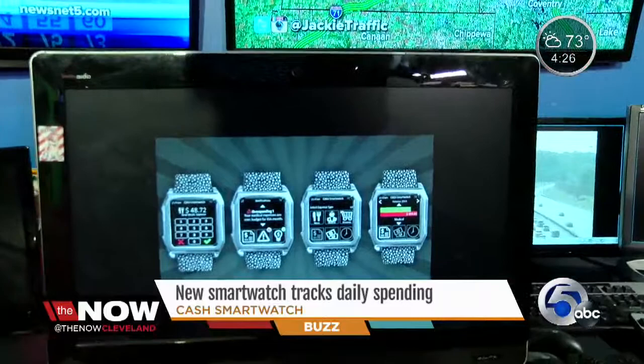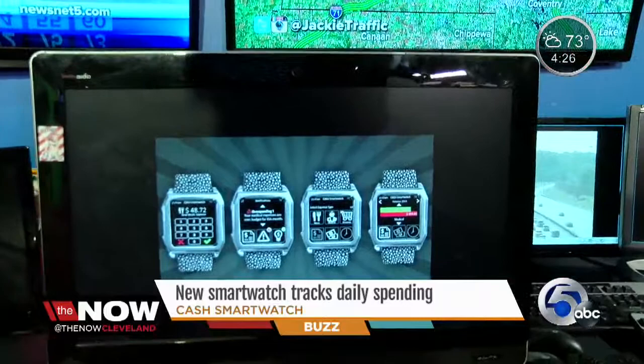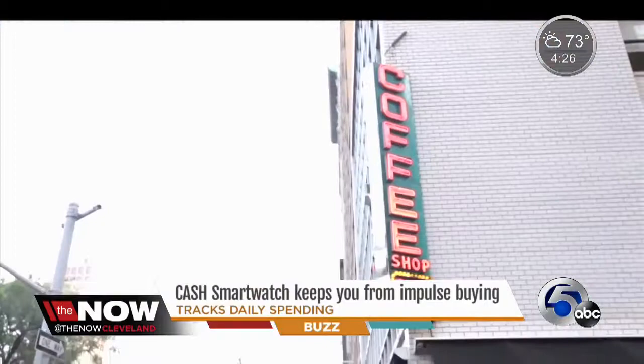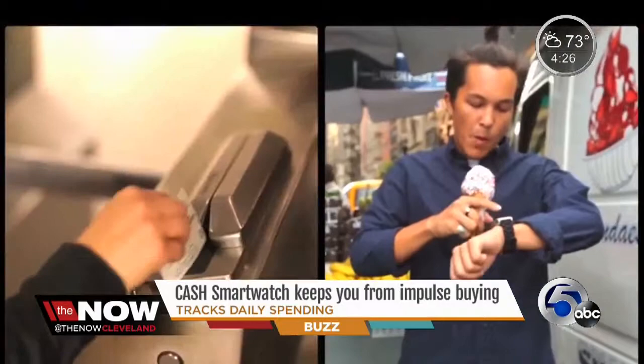The point of the cash smart watch is to keep you from impulse buying. All you have to do is type in how much money you're spending throughout the day onto the watch. After you set up a budget using the website, it'll sync what you've typed in on your watch that day to your online budget. If you're close to spending your daily budget, your watch will tell you, don't buy that.